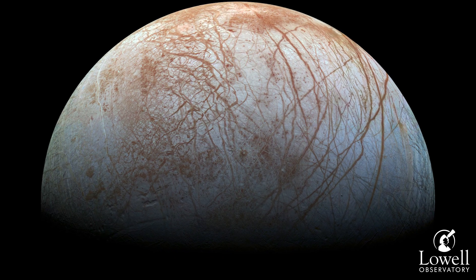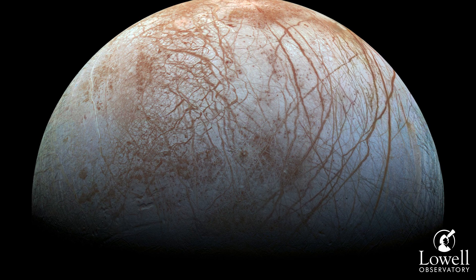Europa also experiences this tidal heating, but this moon is completely covered in ice. This leads a lot of scientists to believe that there's a giant subsurface ocean on Europa, containing more water than all of Earth's oceans.